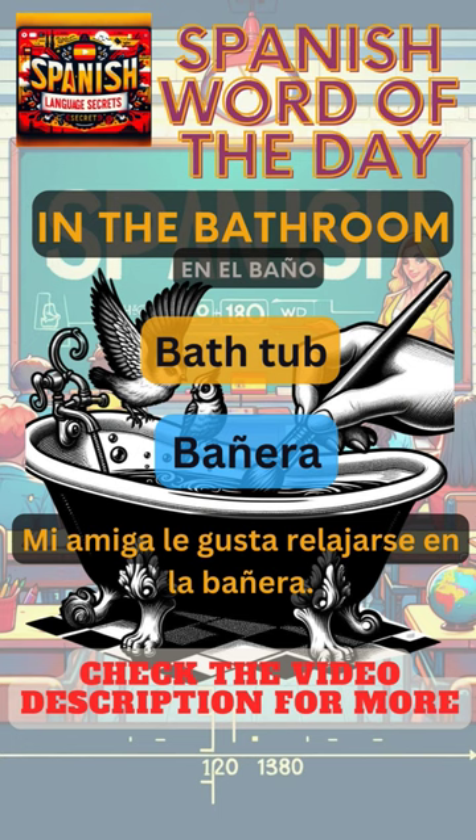Mi amiga le gusta relajarse en la bañera. My friend likes to relax in the bathtub. More advanced uses of the word bañera to practice in the video description.